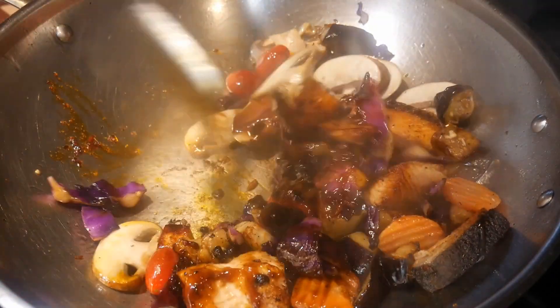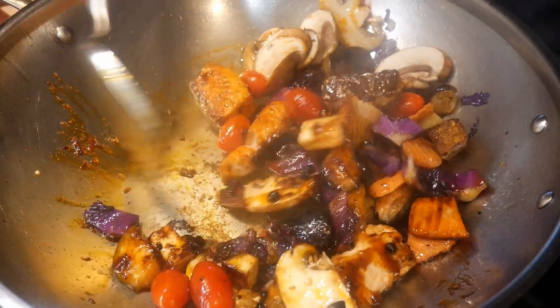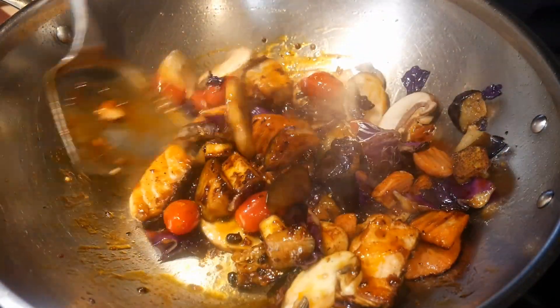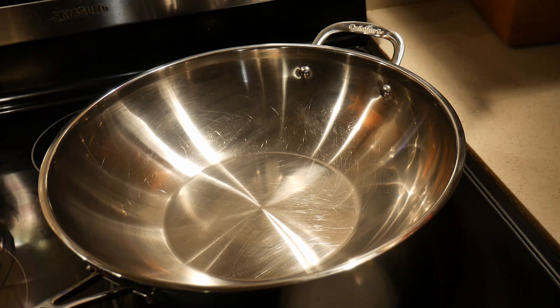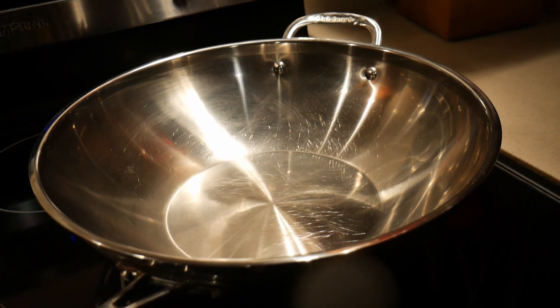He said that they don't have much of a kitchen to speak of. It is located in the back end of a large room. It contains a sink, a small countertop, and a kitchen cabinet. They have only one cooking utensil — the Cuisinart 14-inch stainless steel wok that I recommended to them.